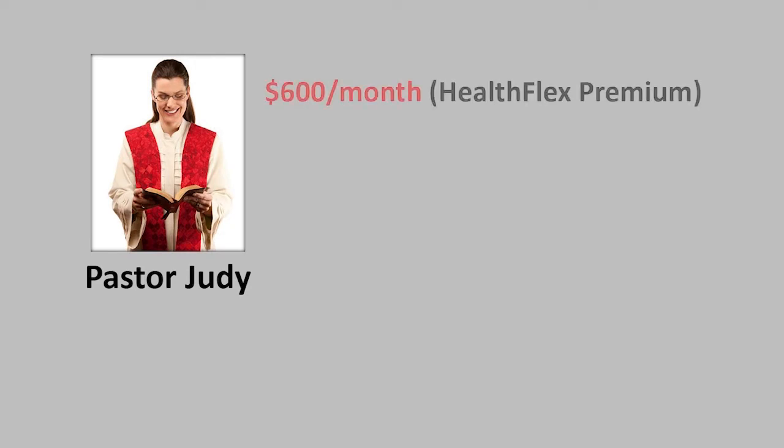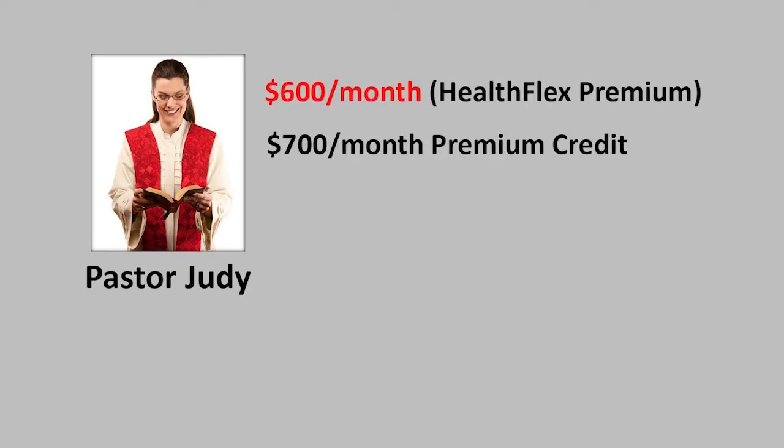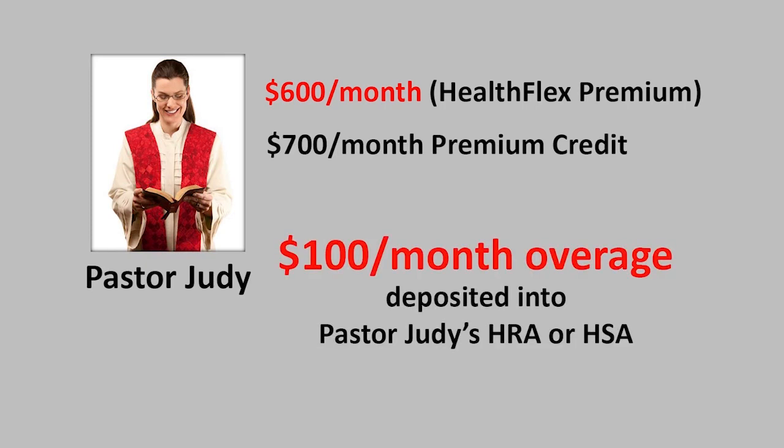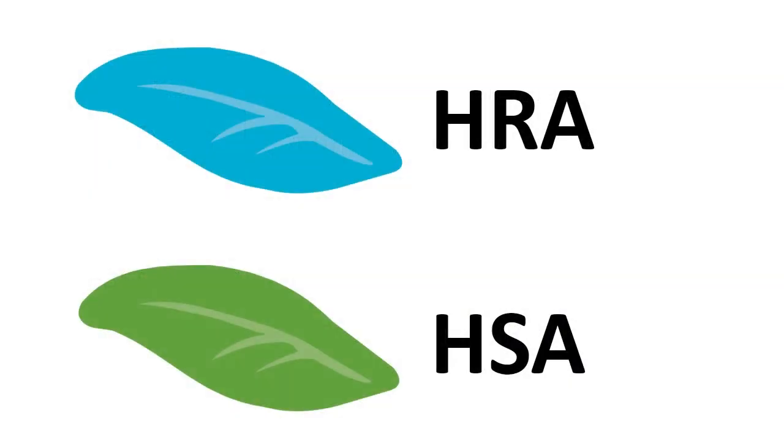Pastor Judy, however, selects a plan that costs $600 per month, which is less than the $700 monthly premium credit amount. In this case, the $100 difference between the monthly premium of $600 and the monthly premium credit of $700 will be credited each month to Pastor Judy's health reimbursement account or health savings account, depending on which plan she selects.